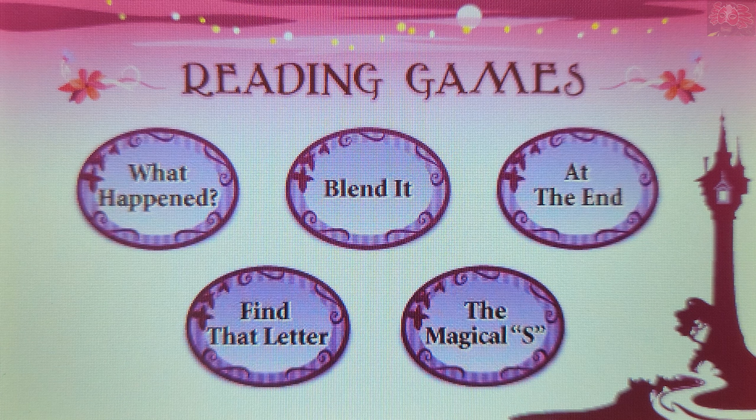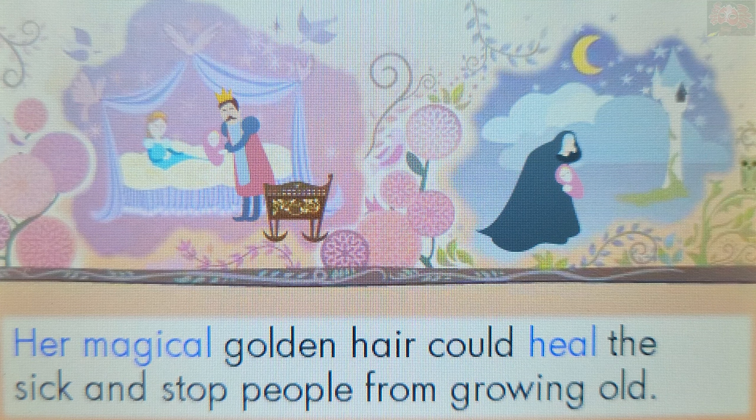Find That Letter. Touch a word that starts with the lowercase letter M. Magical. That's right! The word Magical starts with the lowercase letter M.